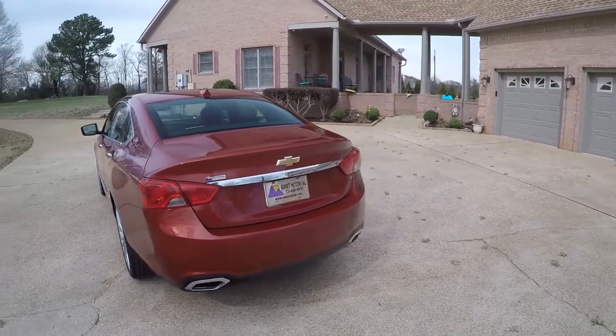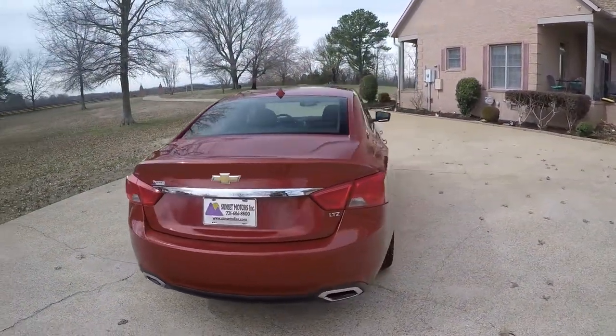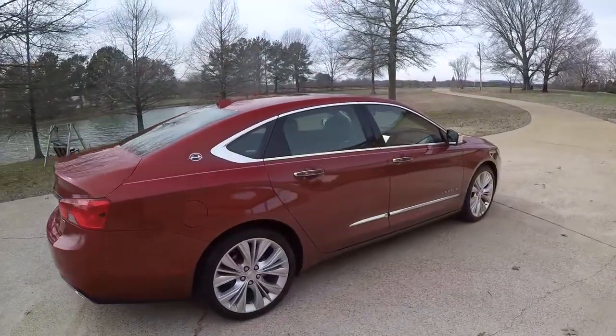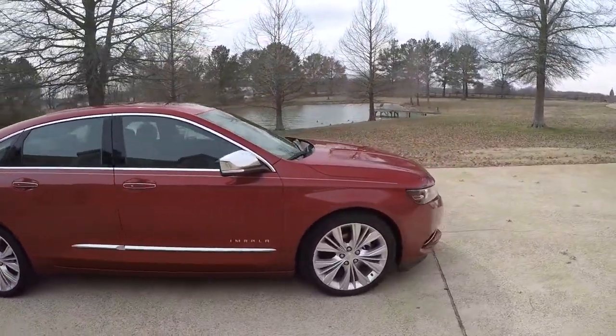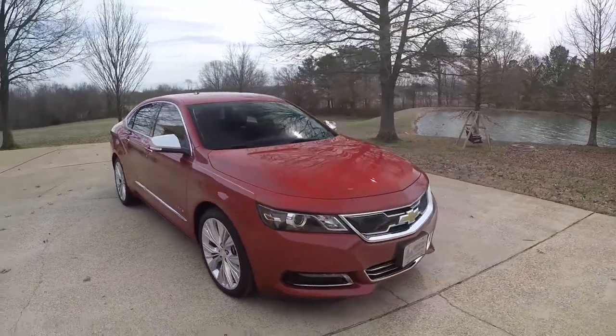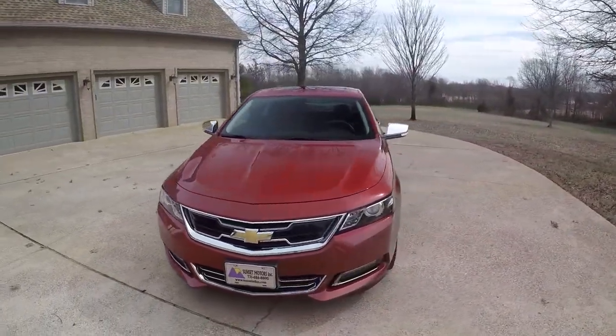Beautiful color — spiced red metallic. It's got the backup camera, backup sensors, and nice 20-inch wheels with a brand new set of Continental tires. Chrome package, automatic headlights, fog lights. Very sporty sedan — it looks like a sports car even though it's a four-door.